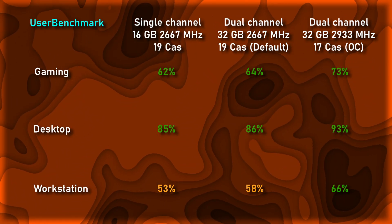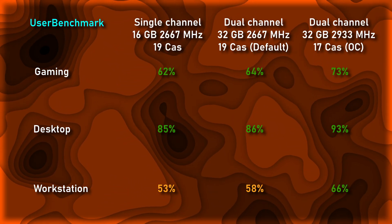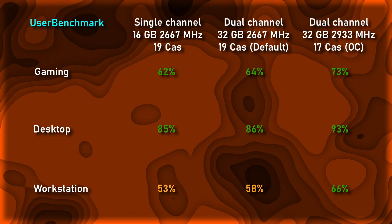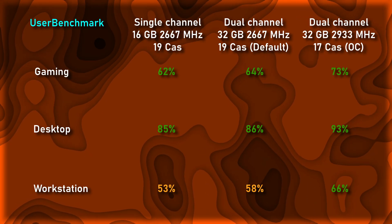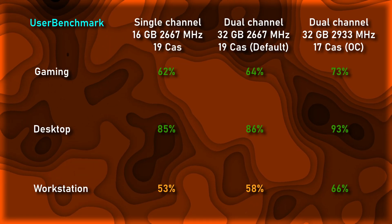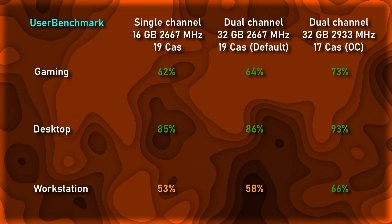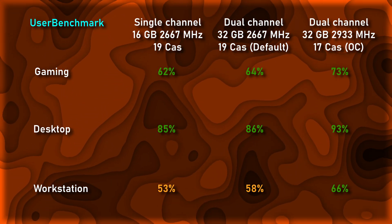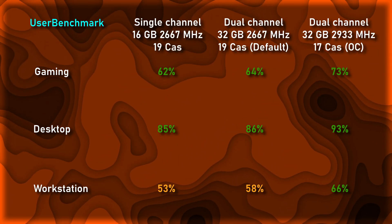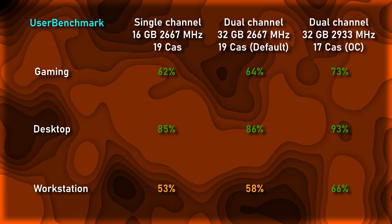As we can see here, with dual channel memory at default speeds, we added a couple of percentage points across the board from Atlas Windows. What is amazing is the near 10% improvement we get when we optimize our RAM in terms of both megahertz and cache latency. For transparency, we could have used the better test results from the Atlas Windows video, but it didn't make sense to do so because the laptop wasn't able to recreate those results a second time. Since the Atlas Windows test we compared against was recreated numerous times, this indicates that the results used are much closer to the baseline performance of this laptop with only the Atlas Windows optimization.